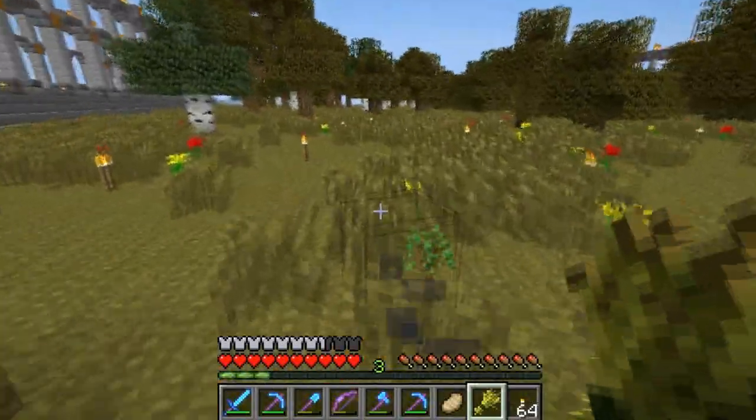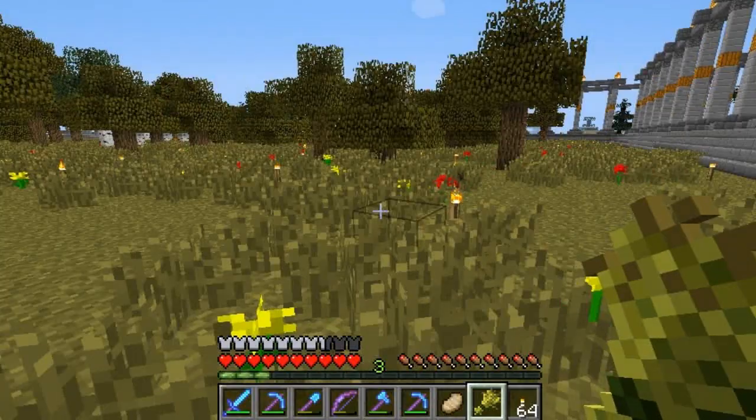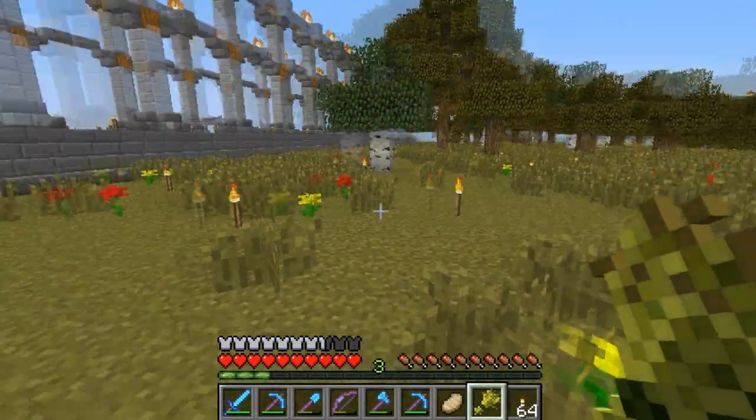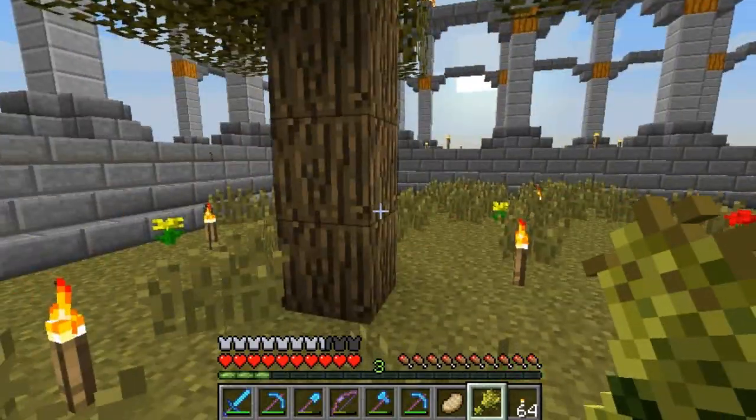Originally I was thinking about having a courtyard — like a house with a nice courtyard — but this whole thing is like a giant courtyard. So I don't know that I really need a courtyard within a courtyard. It's courtyard-ception.